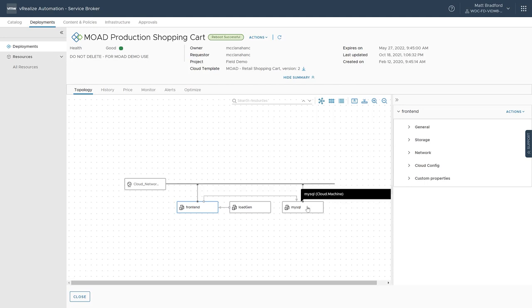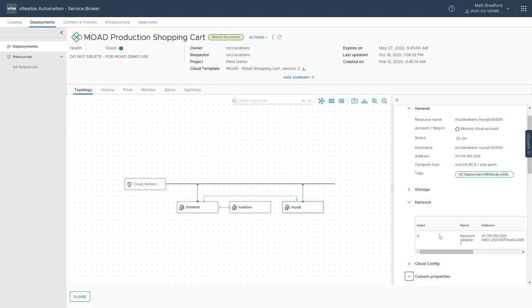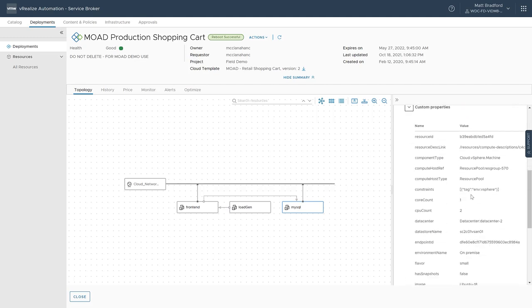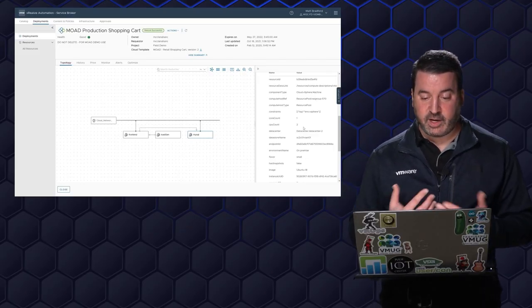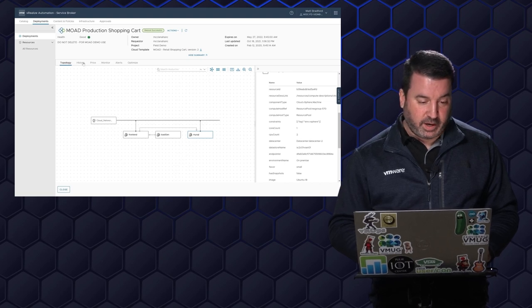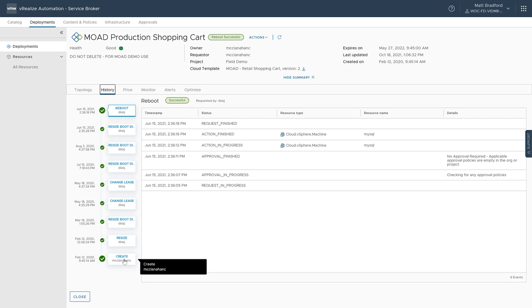I can select either of these virtual machines. Selecting MySQL gives general information: what is the IP address, how do I connect to this virtual machine, networking information, and I can see custom properties — things like tags associated with this virtual machine, which becomes important later. I can also look at the history of this deployment. This deployment was created by my teammate Chris back in February of 2020, and it's gone through a number of changes: resized boot disks, changed the lease.